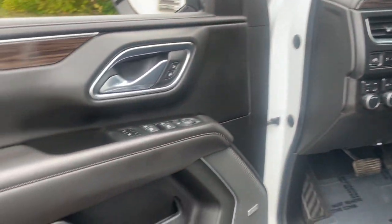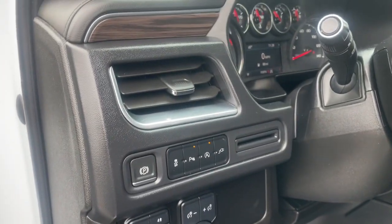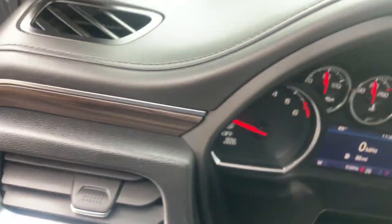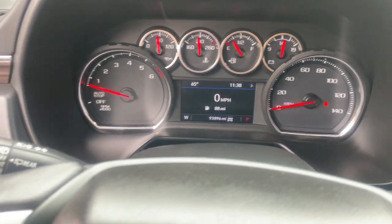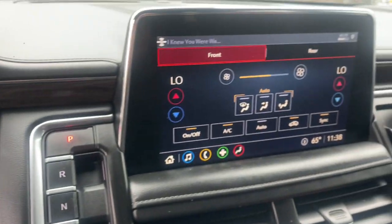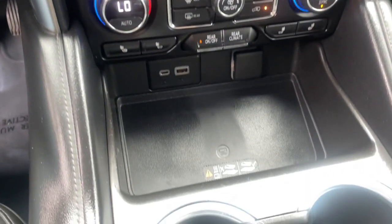These are just some of the great options this vehicle comes with: Apple CarPlay and/or Android Auto, touchscreen infotainment system, keyless entry, heated driver's seat, hands-free liftgate, satellite radio, backup camera, power passenger seat, premium sound system, power liftgate. A powerful workhorse meets comfortable cruiser in the Tahoe.